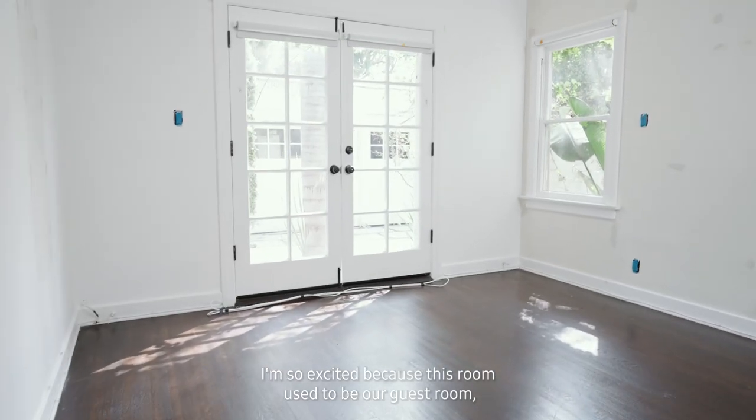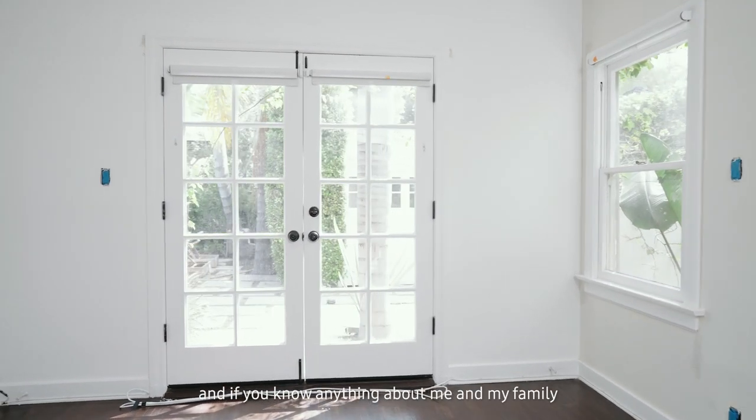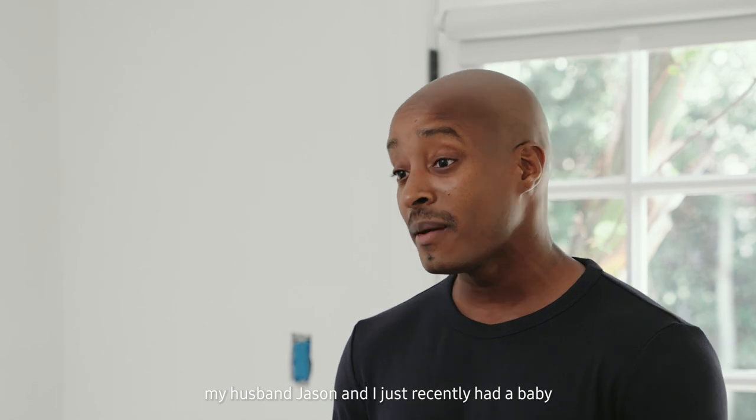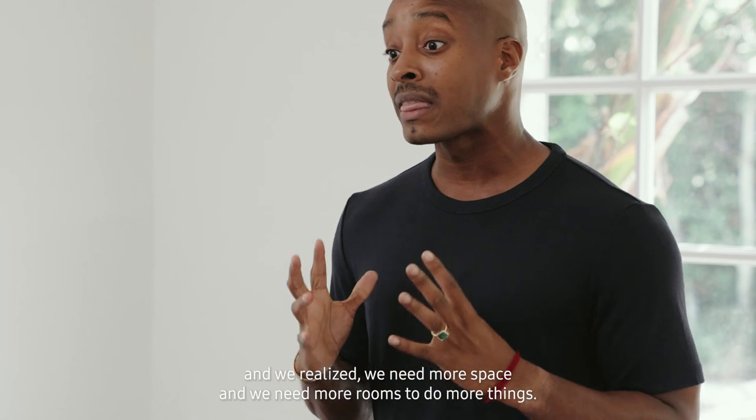I'm so excited because this room used to be our guest room. If you know anything about me and my family, my husband Jason and I just recently had a baby and we realized we need more space and we need more rooms to do more things.